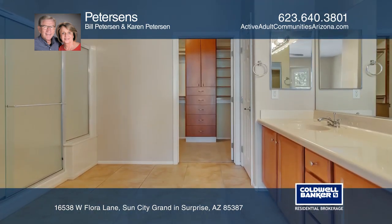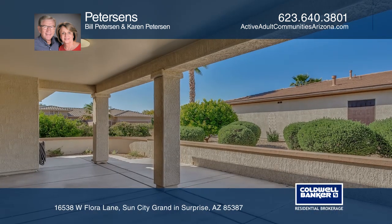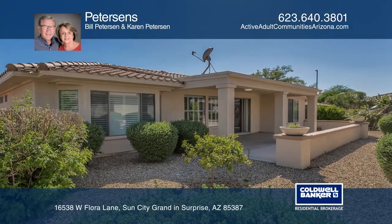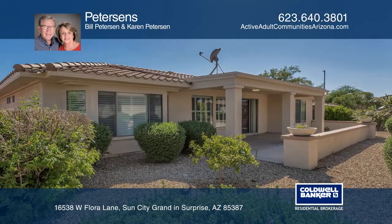The master bedroom has a bay window, dual sinks, and a master closet. Relax in the desirable north-facing patio. It's a great location with easy access to amenities.